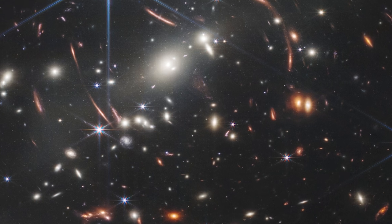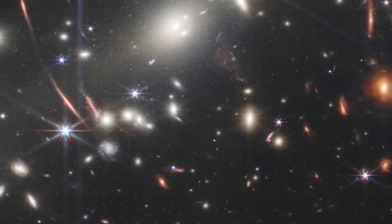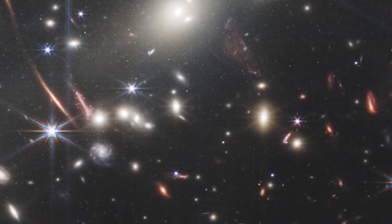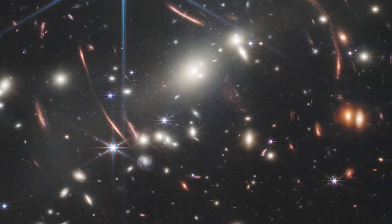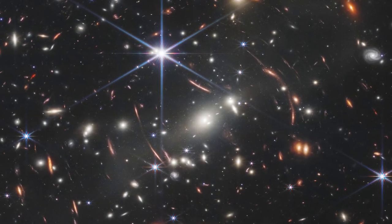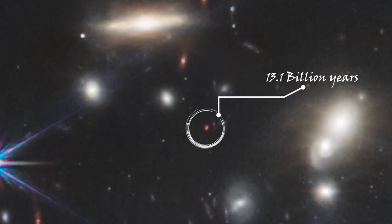The cluster of white-looking, ethereal galaxies in the picture is 4.6 billion years old — it came into being about the same time as the Sun and the Earth. These white galaxies magnify and alter the background view. These more distant objects, which contain both red dots and oddly deformed galaxies, are among the universe's earliest.